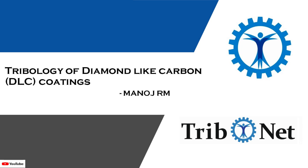Hello everyone, welcome to the YouTube channel of Tribonet. My name is Manoj. Today in this video, let us learn about diamond-like carbon coatings.